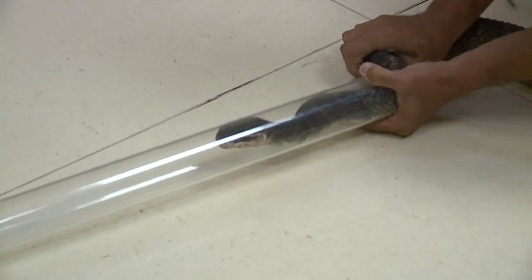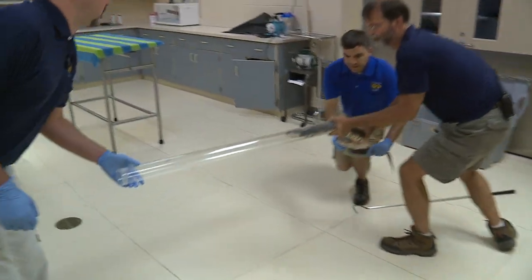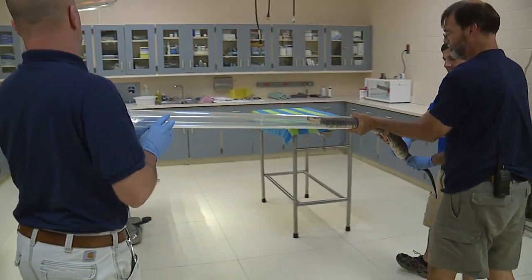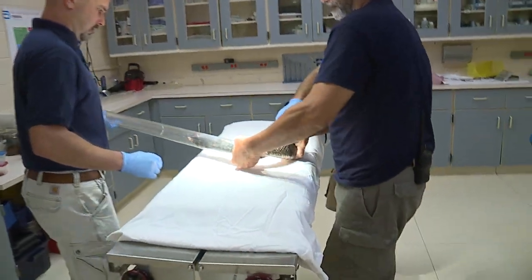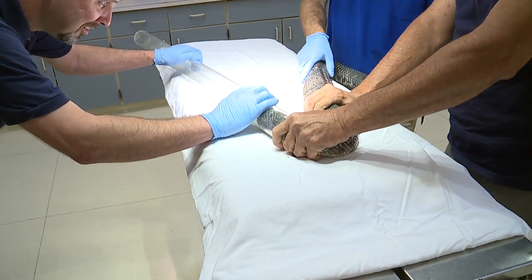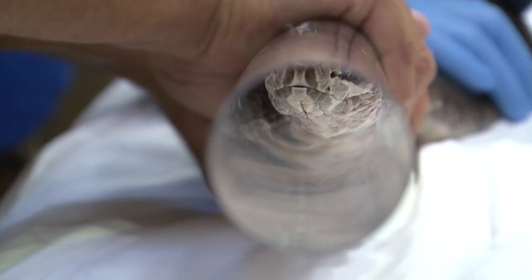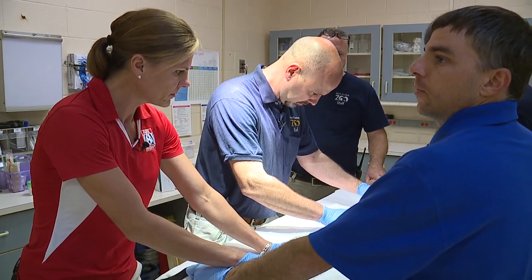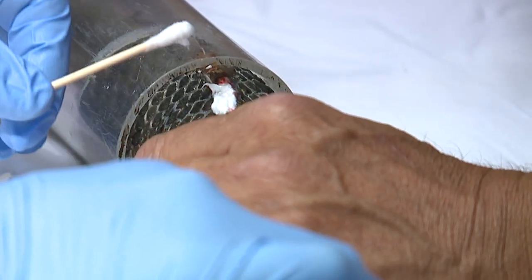That was intense. If you want to put some gloves on, you can help. Are you serious? You can help hold the body right here. Dr. Minter needed to determine why this four-foot cottonmouth keeps shedding excessively. First, he checked the skin and treated some lesions.